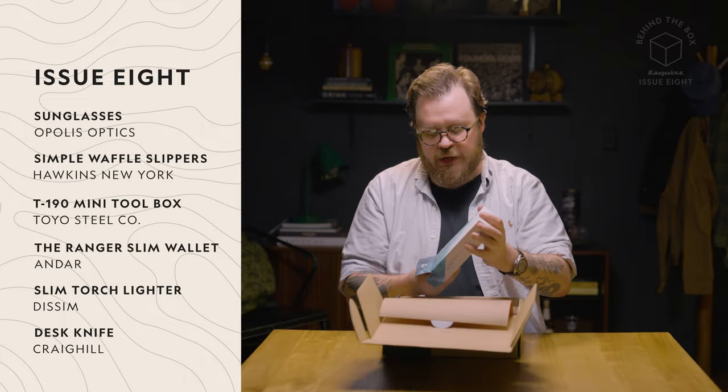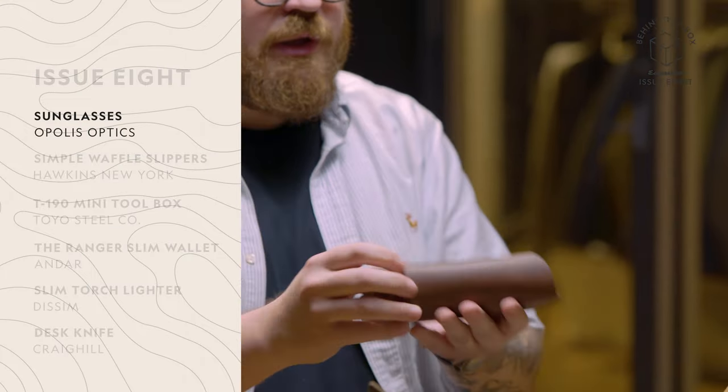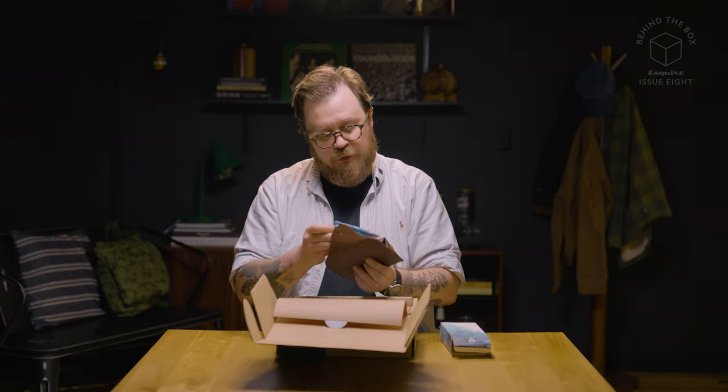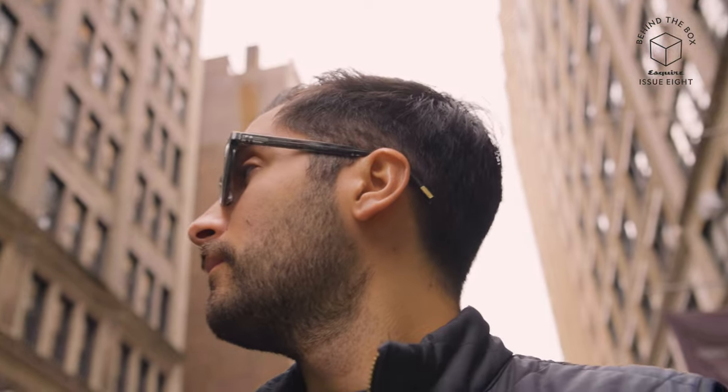One of the first things we're looking at here is a pair of sunglasses from a company called Opolis. These are especially cool for two reasons. They look great, but secondly, these are made from plant-based materials. So you can feel a little bit better about not having a bunch of plastic that'll live forever in a landfill. These are biodegradable, which is pretty fantastic.